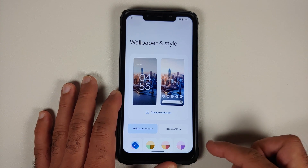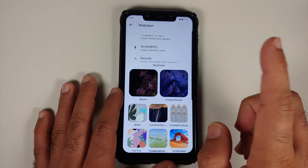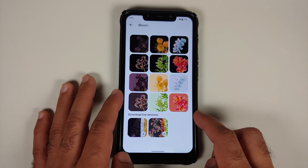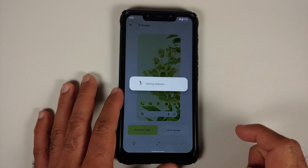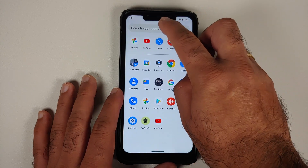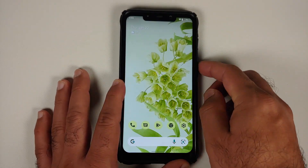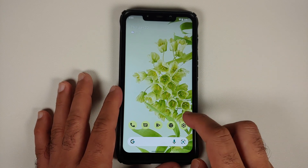You have the option of themed icons, you can change your application grid, and you can switch between different wallpaper accent colors or use basic colors. You do have the Bloom wallpapers which are supposedly Pixel-exclusive, and you have the option of downloading the Bloom live wallpapers as well. Once you apply a wallpaper, the accent color changes to match that new wallpaper, as you can see in the quick settings menu.